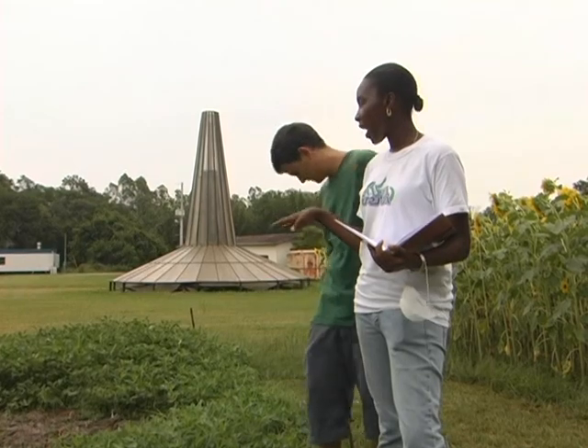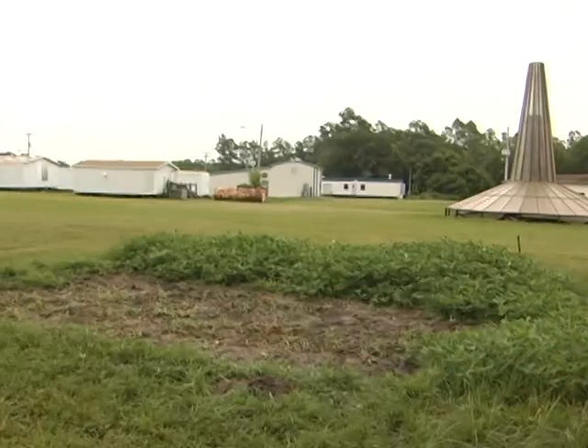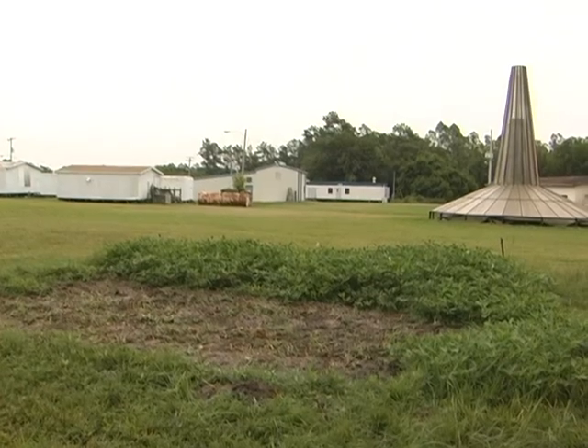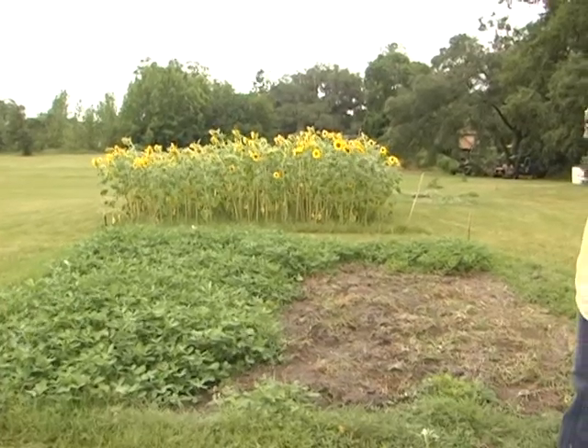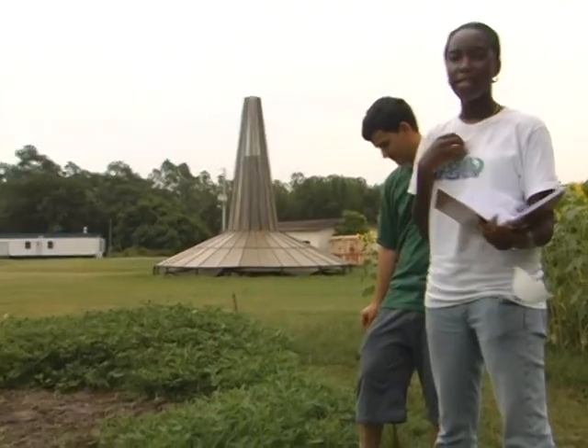We don't really know what happened this month with the peanuts. We planted them and found some difficulties. This picture illustrates that the whole patch — half of it was growing fine and the other half basically died out. We had a lot of hypotheses, and we found a lot of broken glass in the area.